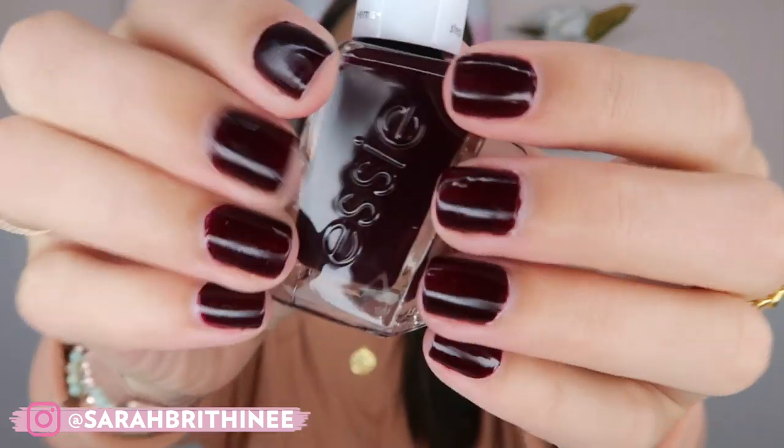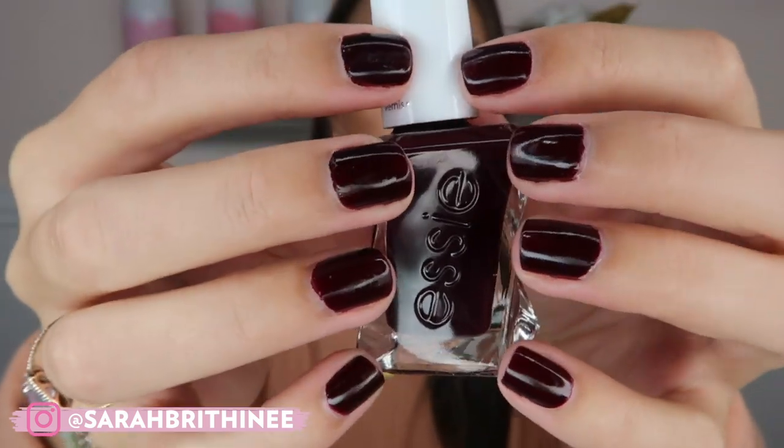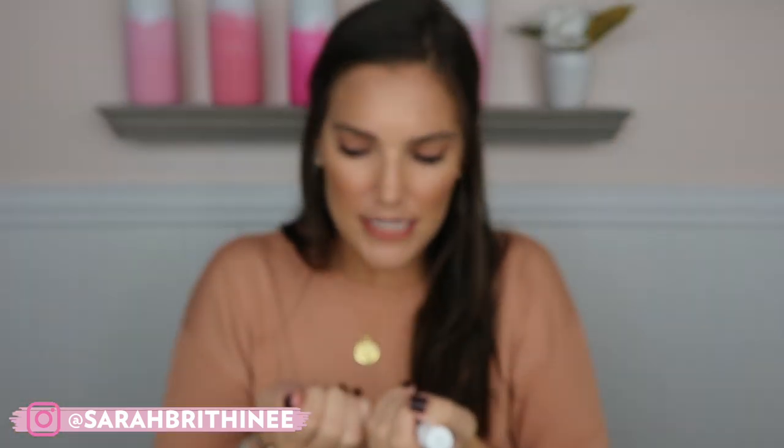Next up is the nail polish I'm wearing — this is Model Clicks number 370 from the Essie Gel Couture line. My nails are a little janky because I've been making jewelry, but I love this color. It's a deep red that almost looks black from far away, but it's definitely not black. I am obsessed with this — I've been wearing it for like three weeks straight. I actually had to buy a new bottle because the old one was getting gloppy. It's the perfect fall color.